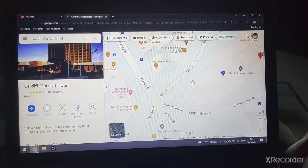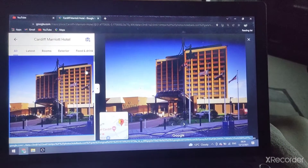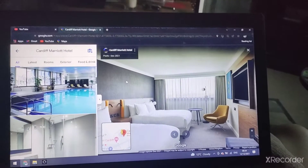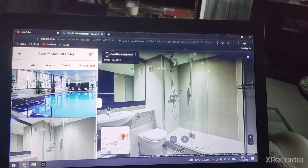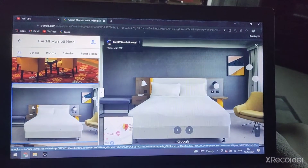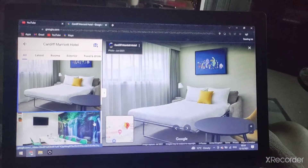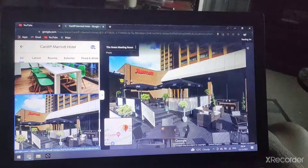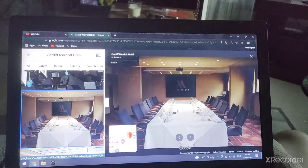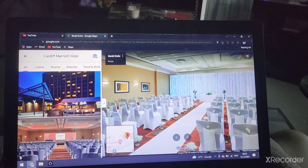There's the Cardiff Marriott. There's the bedroom, the swimming pool, the bathroom, the double guest room, the meeting room, and the meeting club and centre. There's also the barbed suite.